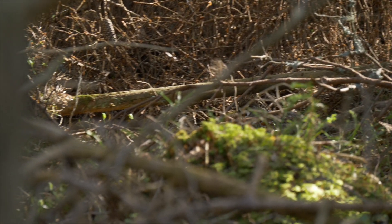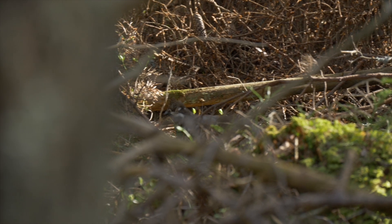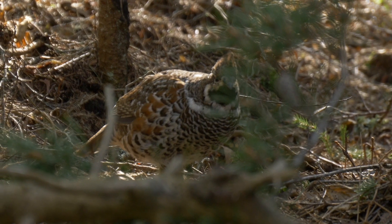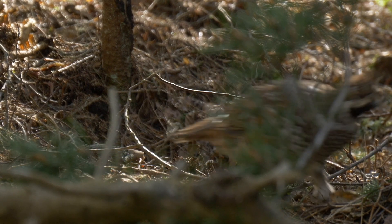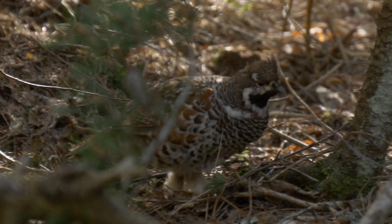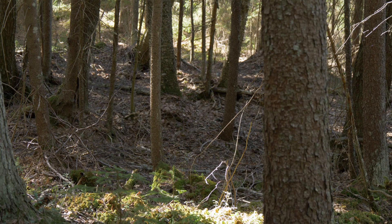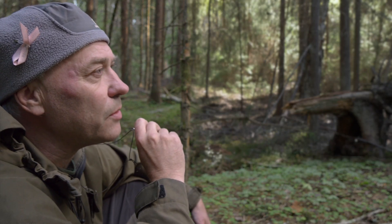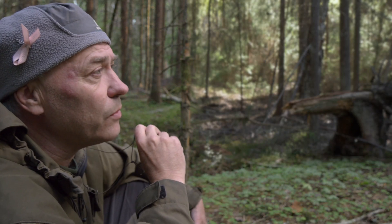The hazel grouse is actually interesting from the viewpoint of conservation, because it suffers from forestry in many different ways. Besides the clear cutting, it is also the thinning of trees, so the stands get too open. And in Swedish forest management there is also a long tradition of taking away the residue trees, which are the winter food for hazel grouse.